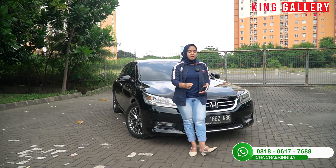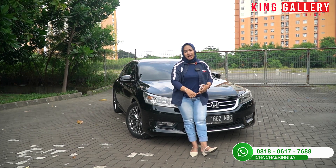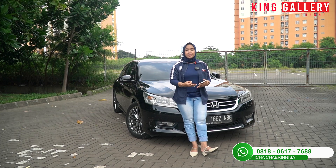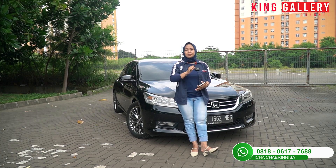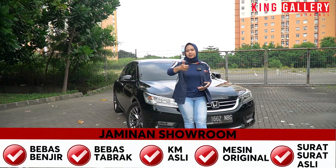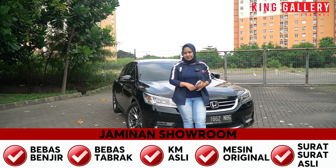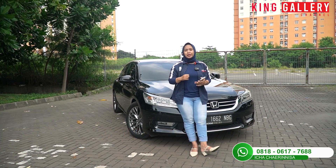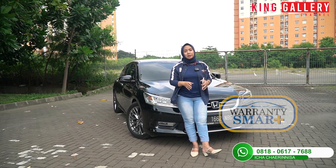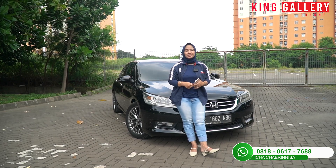Buat pemirsa King Gallery yang mau mobil ini, langsung saja datang ke showroom King Gallery atau bisa langsung kontak untuk seputar tanya-tanya dan harga lebih detailnya. Kita ada 3 jaminan: pertama jaminan berupa mobil bebas banjir, bebas tabrak, kilometer asli, mesin tidak pernah jebol, dan surat-surat dijamin asli dan sah. Jaminan kedua yaitu unit-unit yang ada di King Gallery semuanya sudah lulus inspeksi dari warranty smart. Dan jika masih ragu bisa langsung bawa mobilnya ke bengkel resmi untuk general checkup. Jadi beli mobil di King Gallery hati puas, senang, dan pastinya aman.